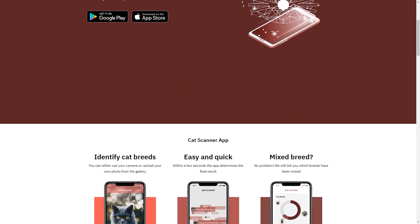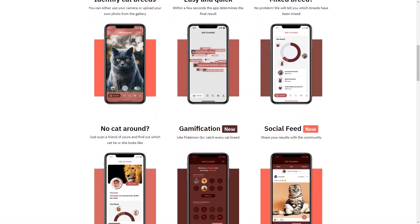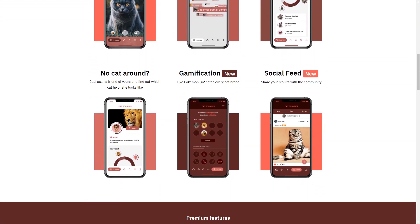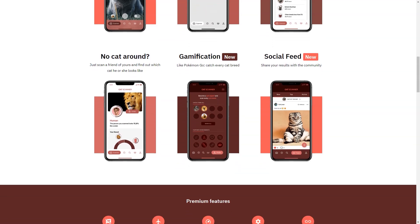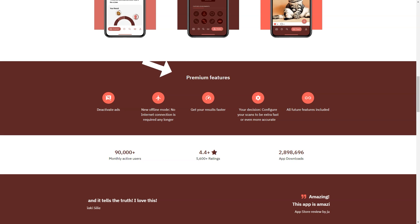Have you ever been to a dog park and wondered what breed that cute pup playing with your dog is? Or have you ever seen a horse and wondered what breed it is or what its characteristics and traits are? Well, now you can find out. With Swallow, you can identify any animal with just a few taps on your smartphone. Swallow's top-notch AI technology can identify a pet's breed in real time, so you won't have to wait long. The app can also identify mixed breeds, which can be a real challenge for even the most experienced pet owners.